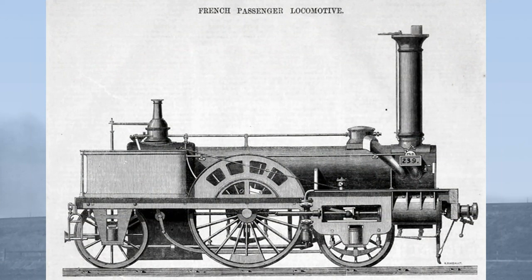Another problem encountered in France was that at speed the inclined cylinders damaged the track and made the locomotives unstable, so many of them were rebuilt on the principles set out by Jean-Barthélemy Polonceau, who advocated horizontal cylinders.